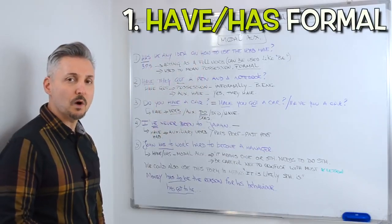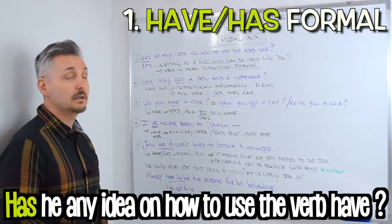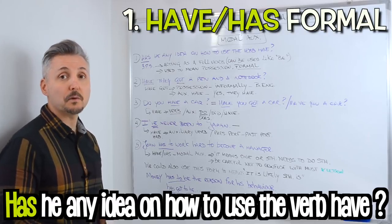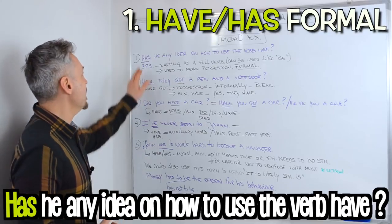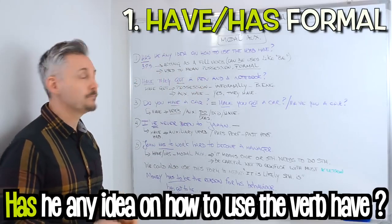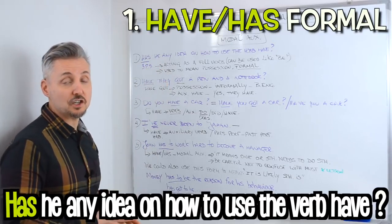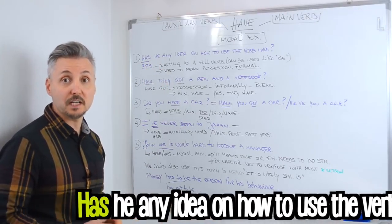My first introductory example was: has he any idea on how to use the verb have? The first thing we see here is that have is in the third person singular — has. Have, or has in this case, is acting as a full verb, much like be, and it means possession. We only use this form in formal contexts.